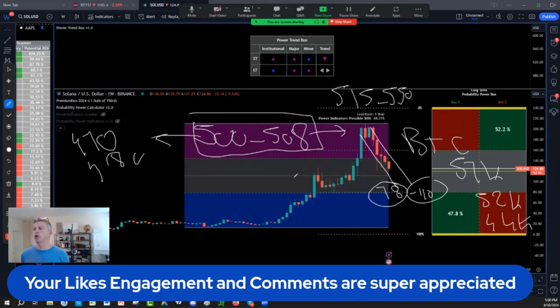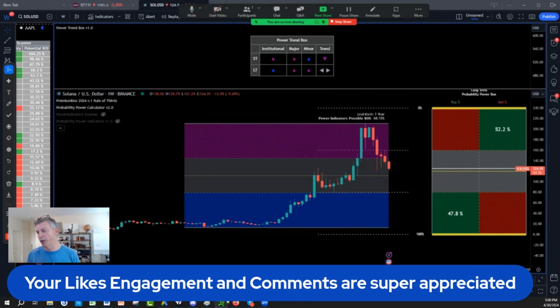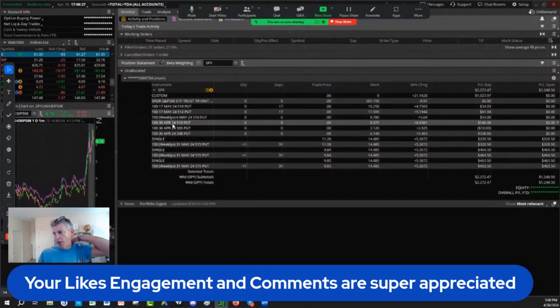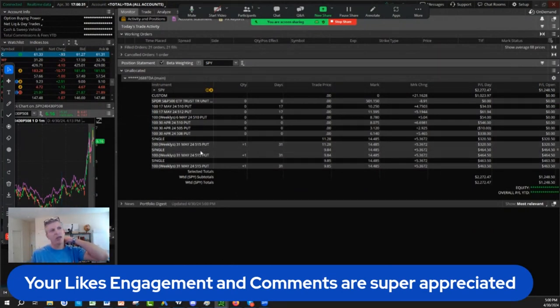It's very, very important tomorrow because it's a make-or-break point for the entire market. This is why I'm going very, very small delta going into tonight — I have only three 515 puts left. The key is to keep as much cash as you can. The people who have cash on the pullback will make a lot of money.